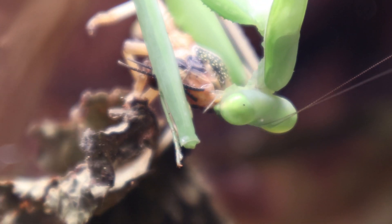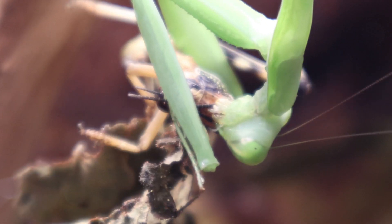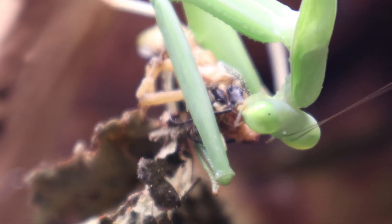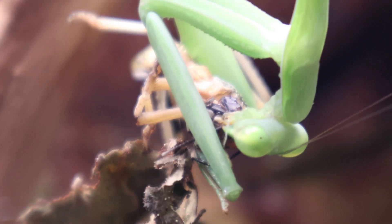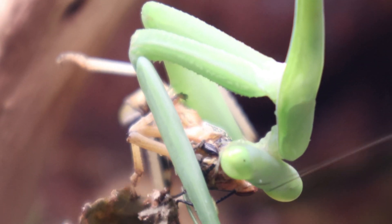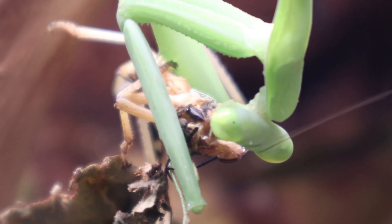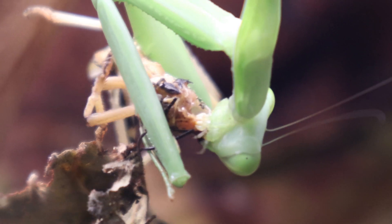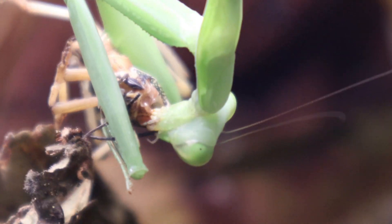Hi everyone. I thought today we might go through some updates on the residents of my nature room, as there have been some developments I haven't really had an opportune moment to talk through. I've just got some clips of the guys and I can talk you through how they're all doing, any updates on the individuals, and plans going forwards.